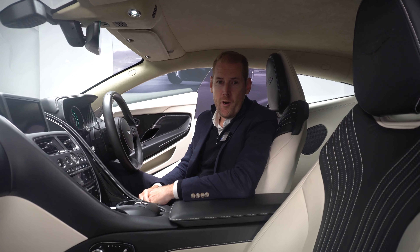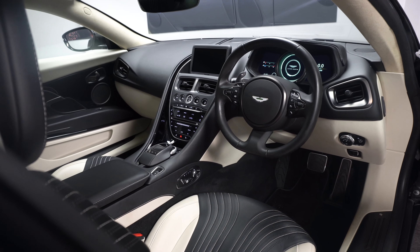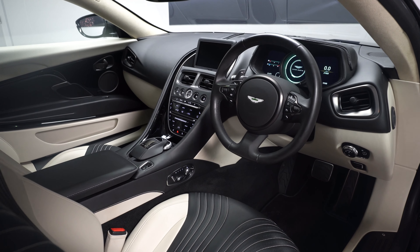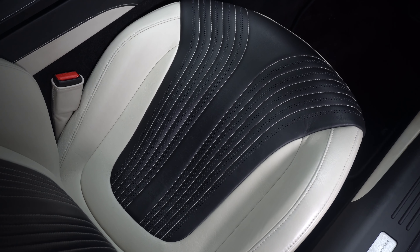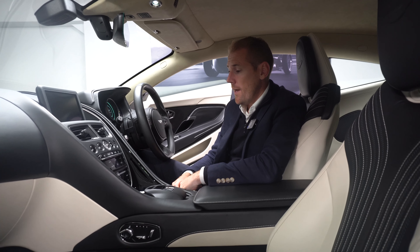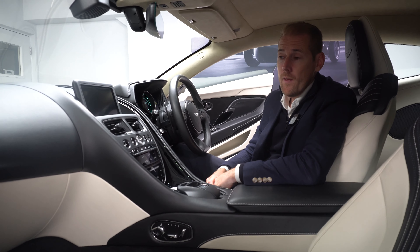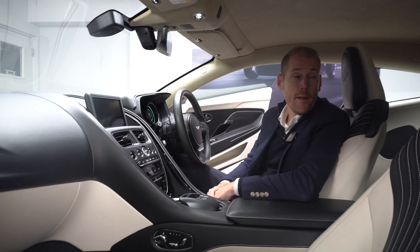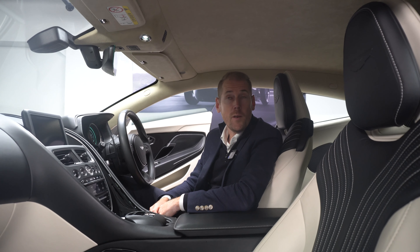Moving on to the interior of the DB11 V12. What you'll notice first of all is the two-tone interior. We have an Onyx Black seat with the ivory interior, a lovely combination which follows through onto the dash — black dash with the ivory lower. Complementing the ivory, it continues into the roof lining, giving you that light, airy feel to the inside of the DB11.